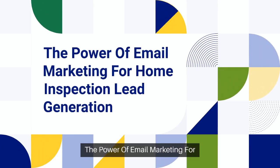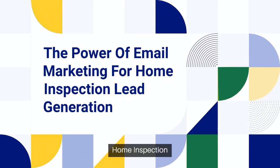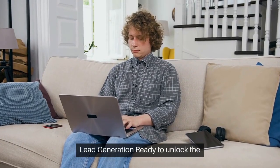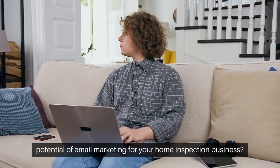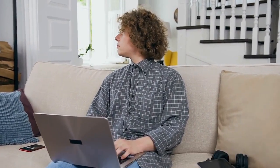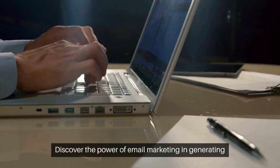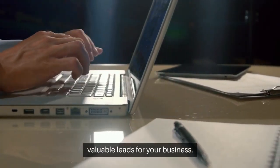The Power of Email Marketing for Home Inspection Lead Generation. Ready to unlock the potential of email marketing for your home inspection business? Discover the power of email marketing in generating valuable leads for your business.